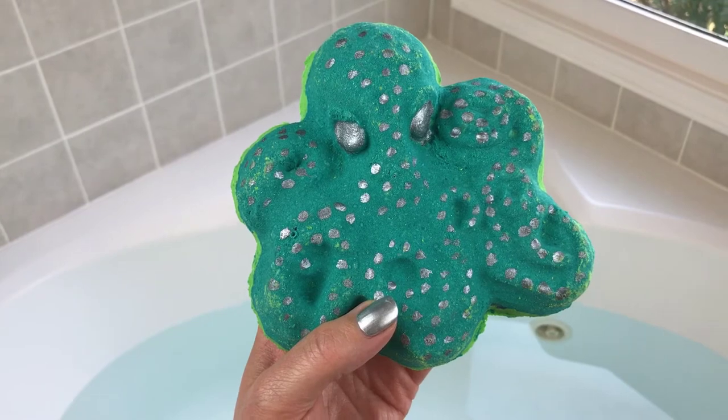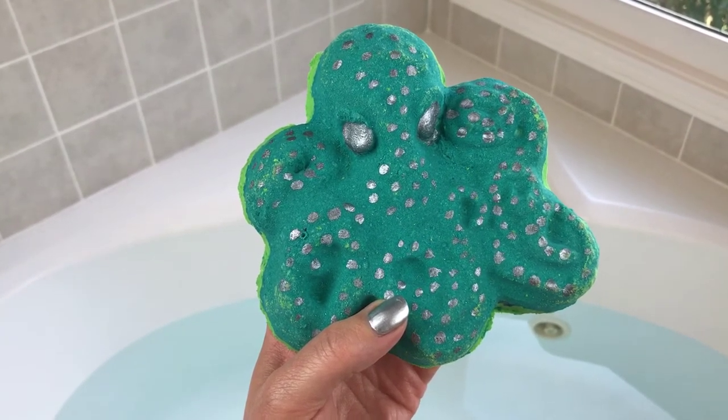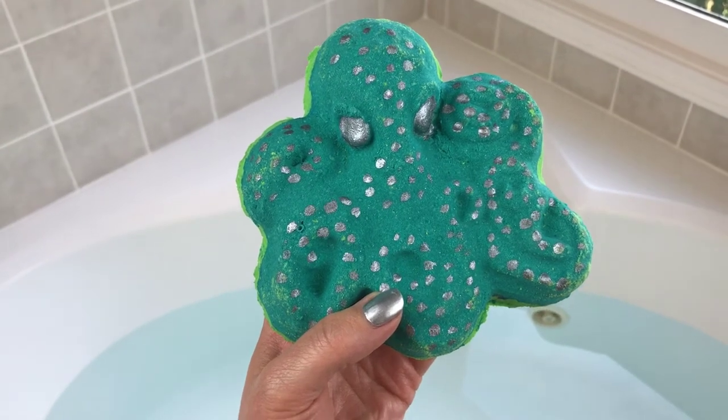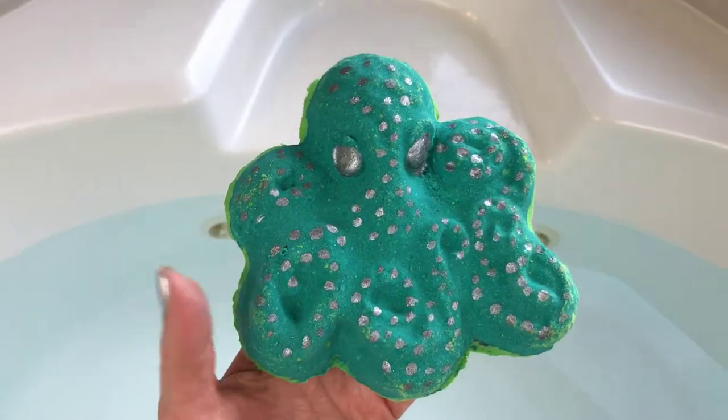That's probably just me. I can't wait to get him in the water because I think he's going to have a really pretty show. Of course the Kraken would have an awesome show in water, so let's just get him in and see what he does.